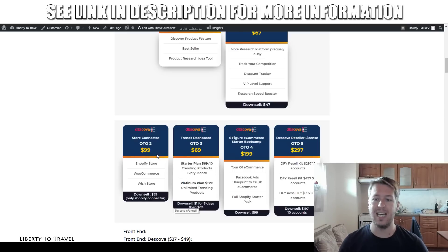Upsell number three is $69 — this is the Trends Dashboard, and it's going to give you 10 trending products every month. The team behind Deskova is going to do all the research for you, find the trending products of that month every single month, and those will be in your platform. With the starter plan for $69, you get the 10 highest trending products of the month. If you buy the Platinum plan for $129, you're going to get unlimited trending products with loads of extra products to choose from.